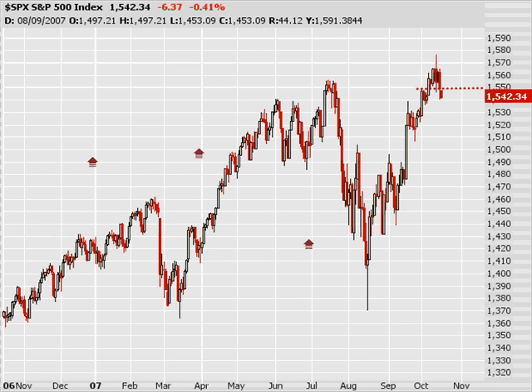Yeah, it's that time again. Tuesday, October 16, 2007. My name, Jeff Kohler, a.k.a. The Option Addict, from optionaddict.blogspot.com. And here is my weekly watch list.